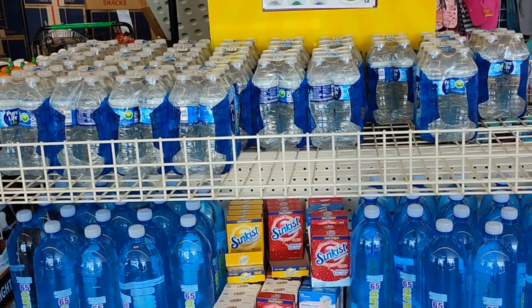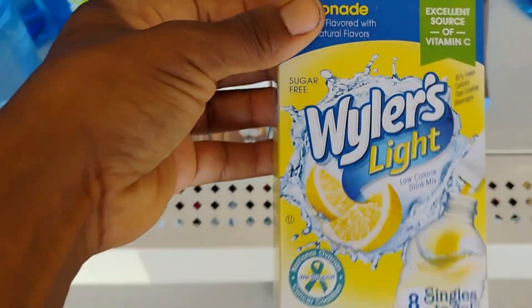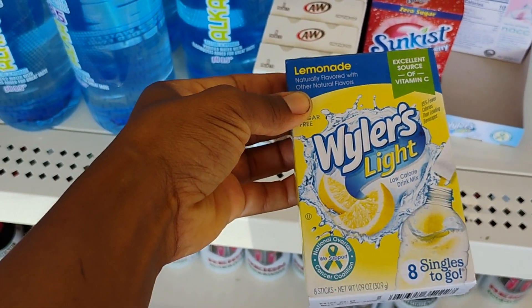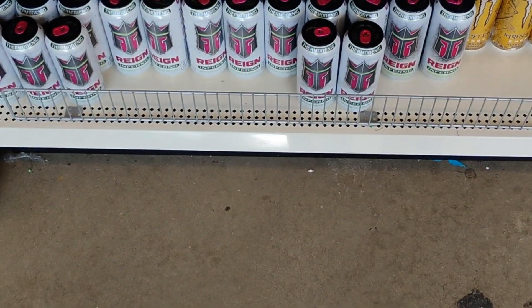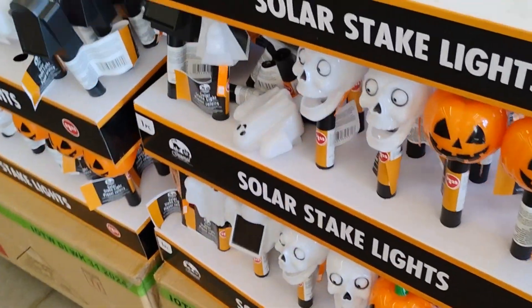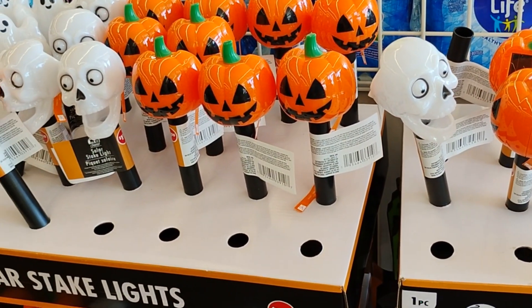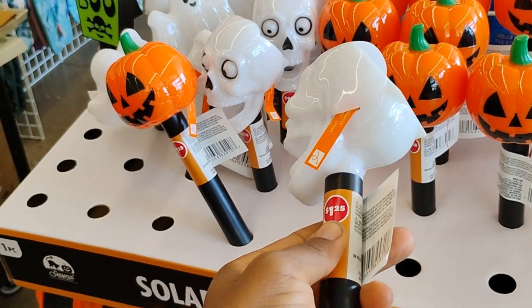Peace family! So today we are in Dollar Tree, jumping straight into it. First up, the item of the week — they have alkaline water, singles to add to your water, and energy drinks. What is new here are these solar stake lights. So cute, very very nice.